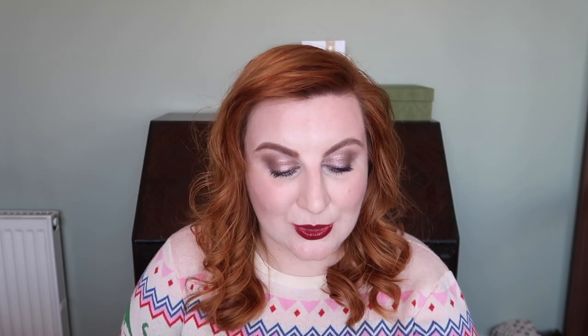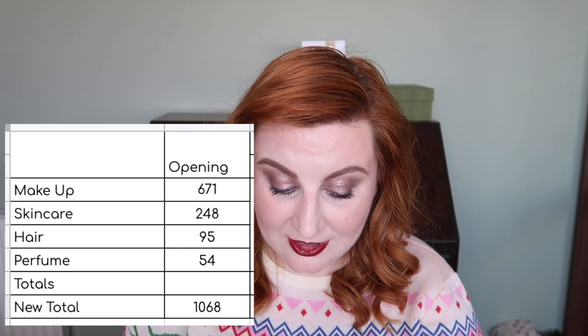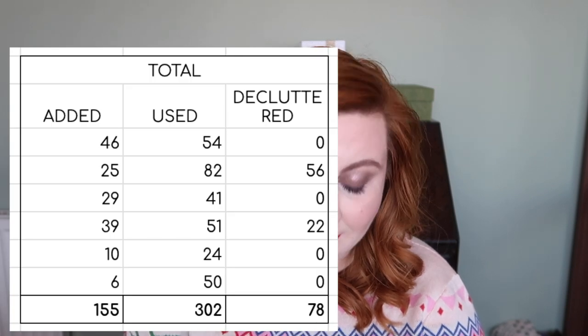For overall quantity totals: opened 2022 with 1,068 products, added 155, used 302, decluttered 78, and finished the year with a total of 842 products. That's roughly a 20% reduction — really pleased with how quantities went last year.